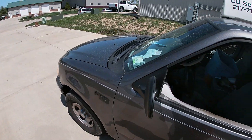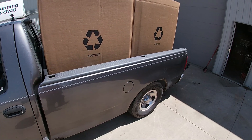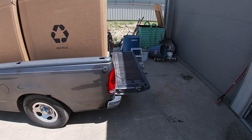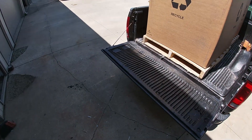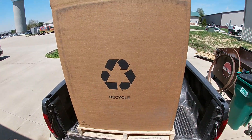Hey guys, Roger here scrapping. Well, it has begun — there are the first two Gaylord boxes. I have 10 of these coming, full of electronics, and I have not seen what's inside them yet.